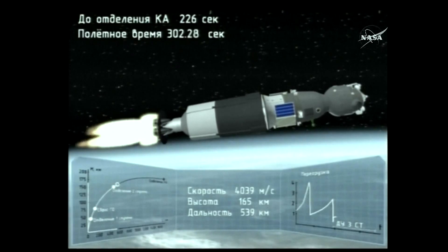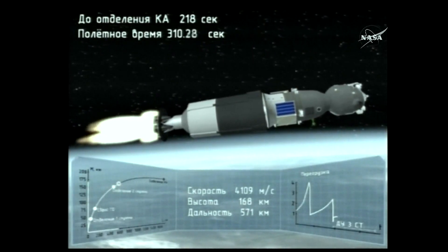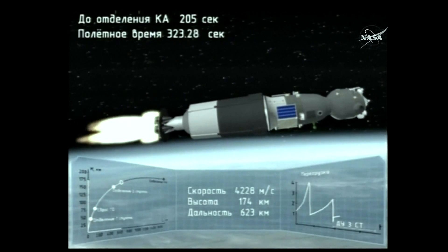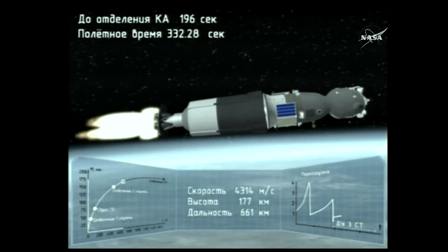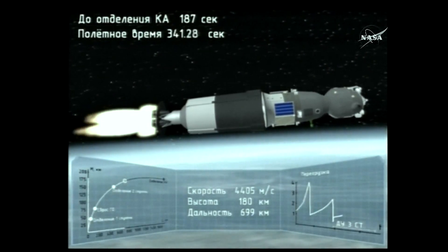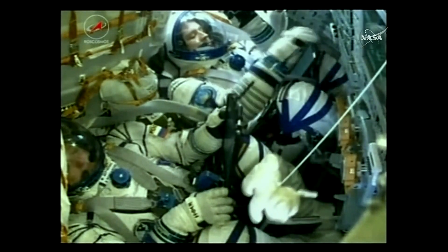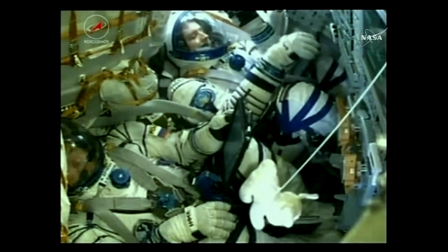Confirmation the third stage engine has ignited, now powering the Soyuz into its preliminary orbit. The core booster separates at an altitude of about 105 miles. The Soyuz is now propelled by the single engine of the third stage, providing about 67,000 pounds of thrust, burning for the next four minutes and two seconds. Three hundred and thirty seconds. Third stage thrusters operating nominally. Three hundred and sixty seconds.